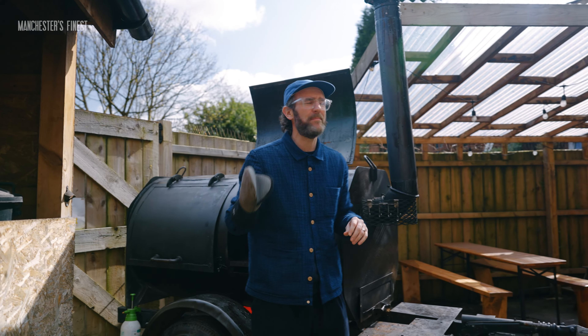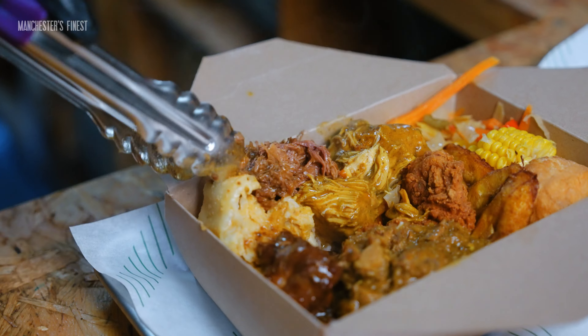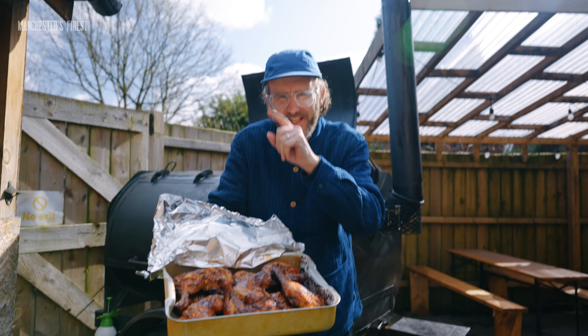Today is all about the Caribbean barbecue that's been knocked up just out the back of a children's nursery. If you're into big portions and big flavours, this is for you.